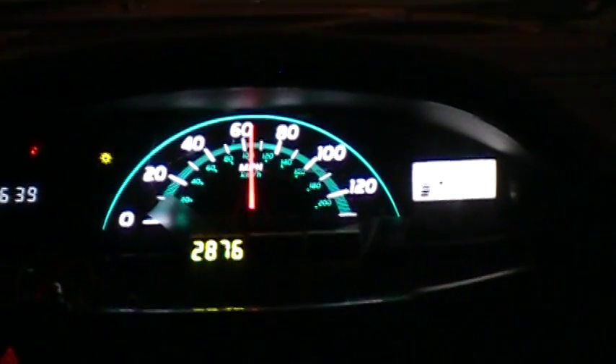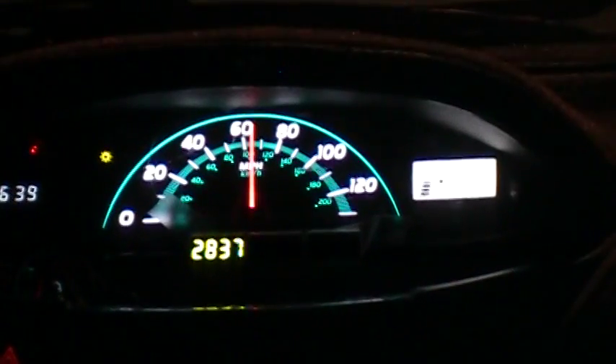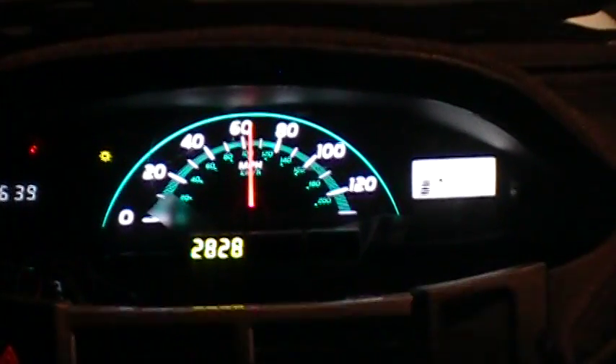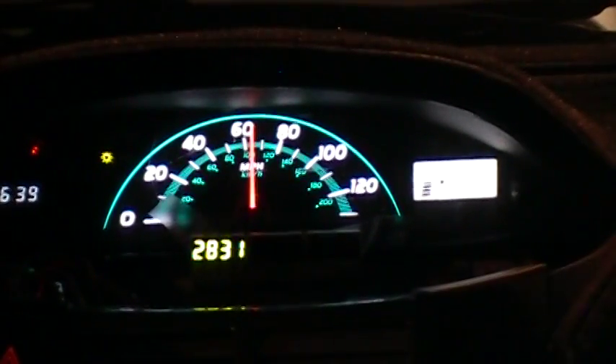65 miles an hour — take a little off. My uncalibrated Parallax propeller tachometer says 2800 RPM — that's possibly a little high. I'll be hitting the first off-ramp here.